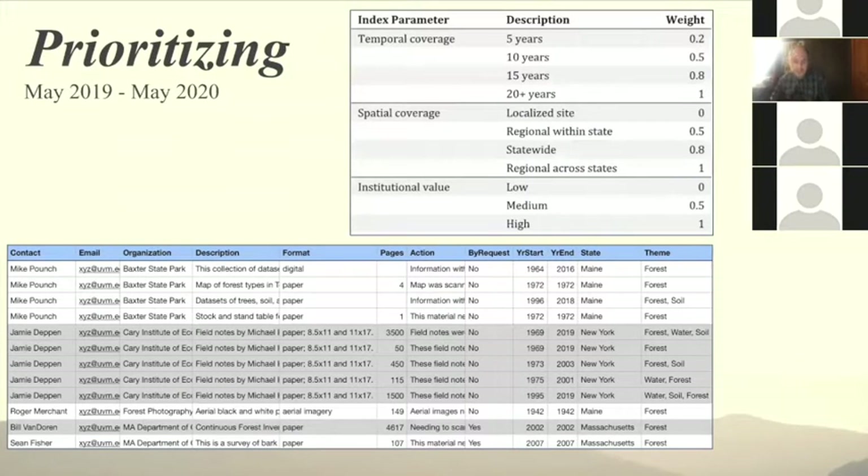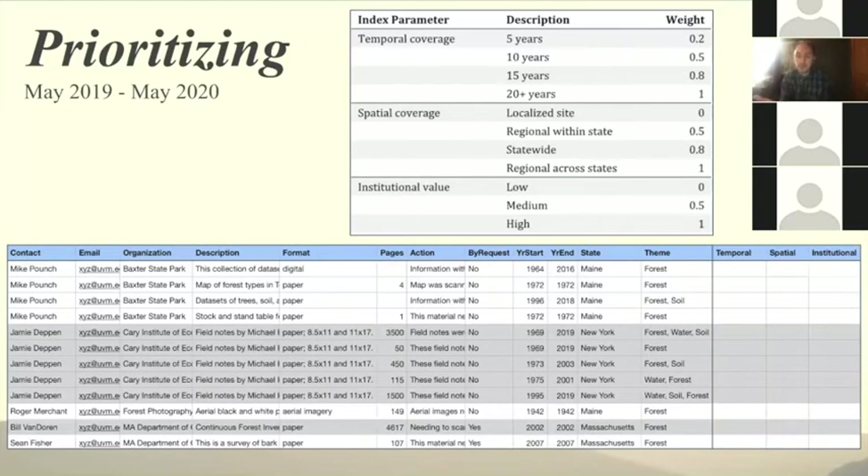To prioritize which projects we should actually focus on, we developed an index that accounted for spatial coverage, temporal coverage, and institutional value. Projects that spanned more years would trickle to the top of our list. Institutional value was more subjective — whether the data would be valuable to a broader audience, whether it addressed a particularly pressing concern related to the forests, or whether the organization told us it would really benefit them. We used this to guide what to focus on and held a FEMC staff meeting to choose the high-priority projects to rescue.